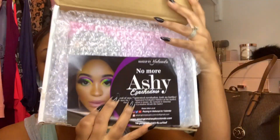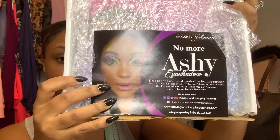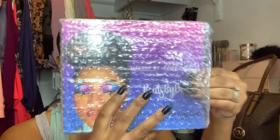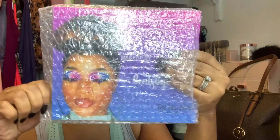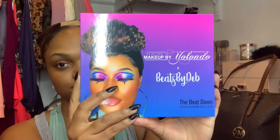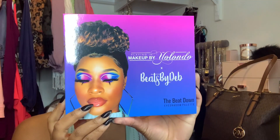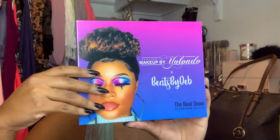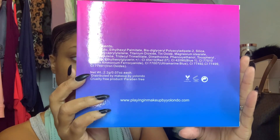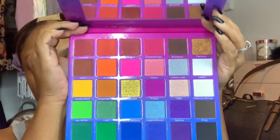You guys may already know Beats by Deb — I have been following her for a really long time. She is a beautiful chocolate girl makeup influencer on Instagram, and she recently came out with this collab palette with Playing in Makeup by Yolando. It is a super vibrant palette. I kind of think this is better than the James Charles palette, because that one never stood out to me.